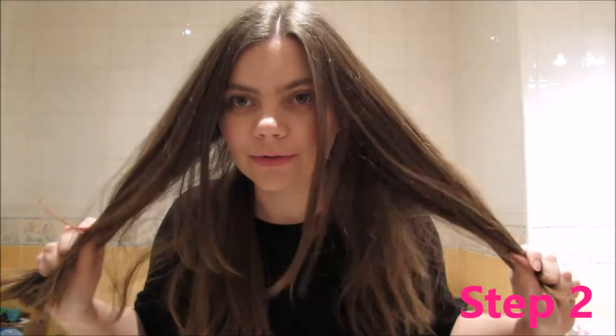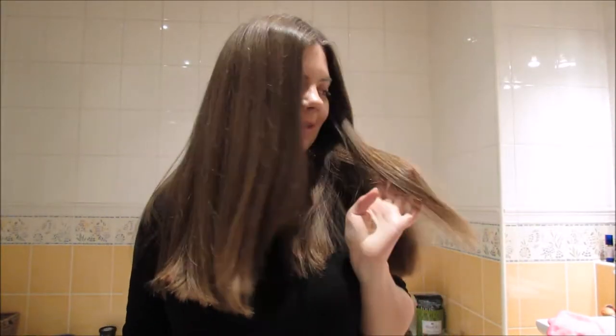Step two is to straighten and brush my hair. Here my hair is now nice and straight — it was a bit wet this morning so I didn't do anything with it.